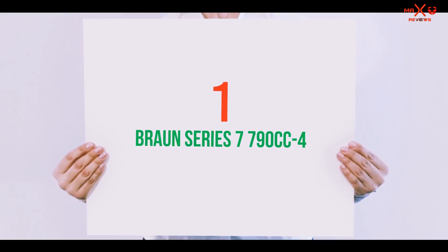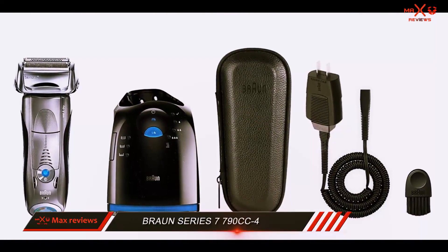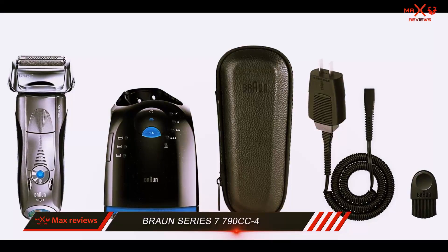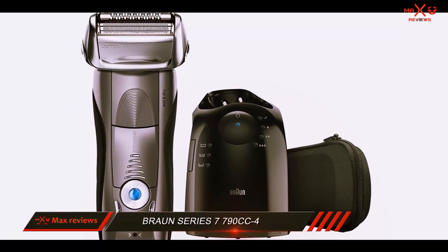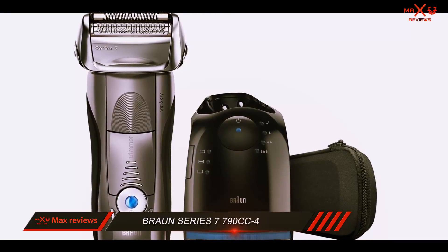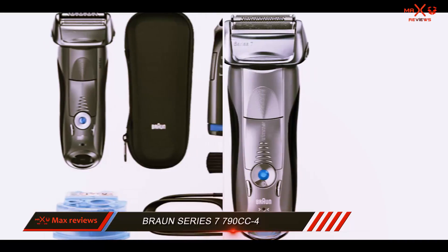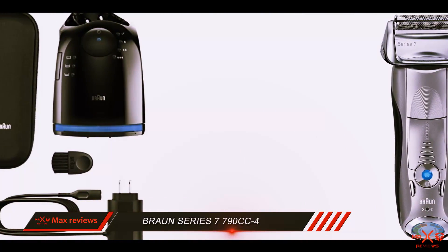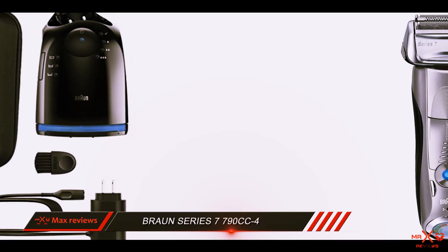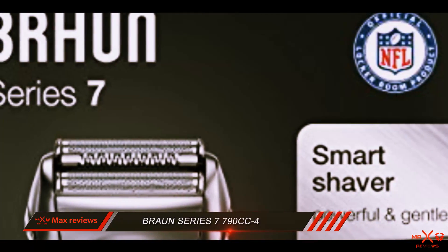And number 1 on this list: the Braun Series 7 790cc-4. In the world of electric razors, Braun is one of the most recognized brands. The Braun Series 7 electric razor is Braun's top-of-the-line product and comes fully equipped with everything you'll need for a close and comfortable shave. With its superior performance and variety of convenient features, this electric razor has earned our Top 10 Reviews Gold Award.